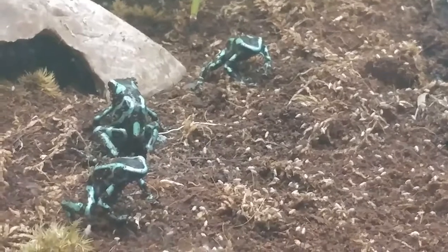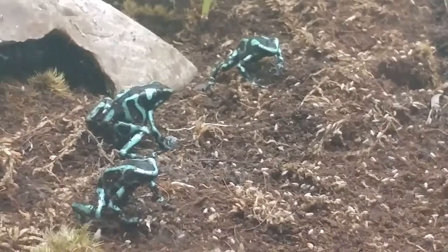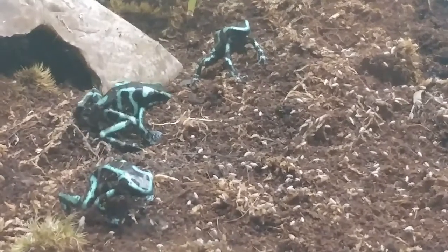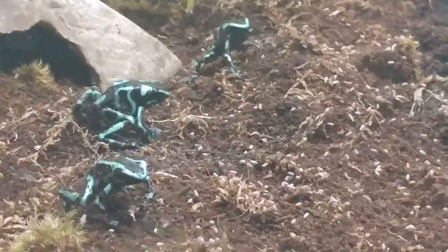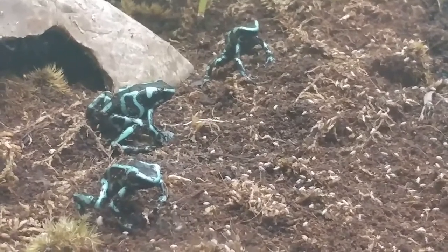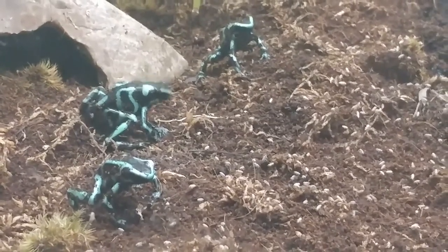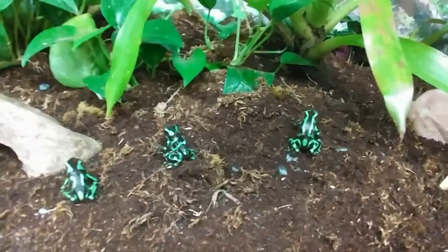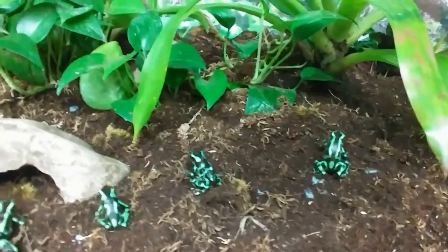These animals are so important for our ecosystems for a couple of different reasons. They play key components in our ecosystems, but they also act as an indicator species. What that means is they're on the front lines when it comes to the environment — they're letting us know if any problems are arising, because you're going to see it in the populations of frogs first.